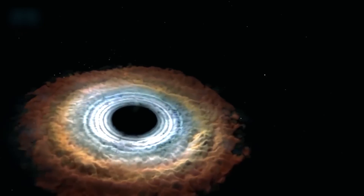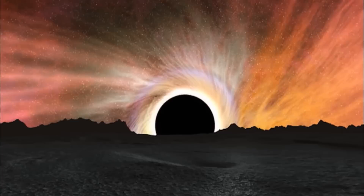Black holes. Perhaps one of the most mysterious phenomena known to mankind. Actually, we know very little about black holes. For example, what's on the other side of a black hole?